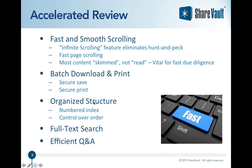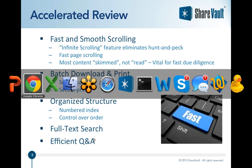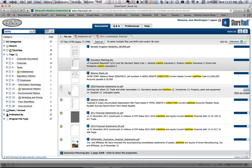The organized structure with the numbered index and the ability to control order is also important. With most file sharing systems the user controls the order — sorting by date or alphabetically. With a proper virtual data room like ShareVault, you control the order, which means you can organize the due diligence content for rapid review. Full text search and efficient Q&A are also very important for making sure you can get quickly through due diligence. Let me jump over into ShareVault to show you exactly what I mean.